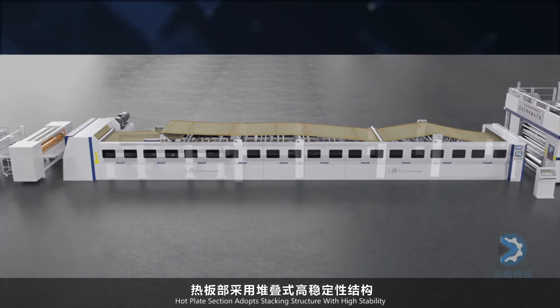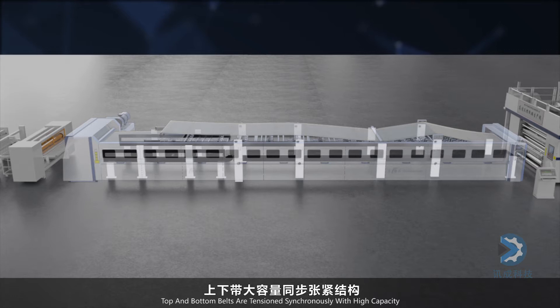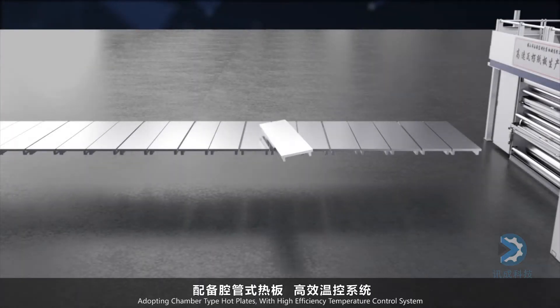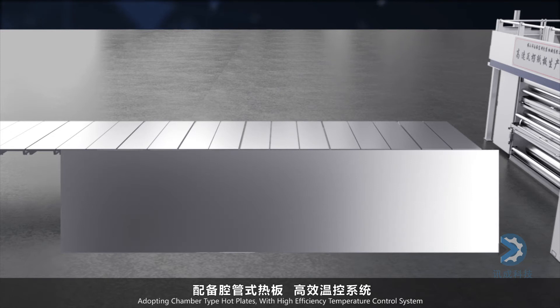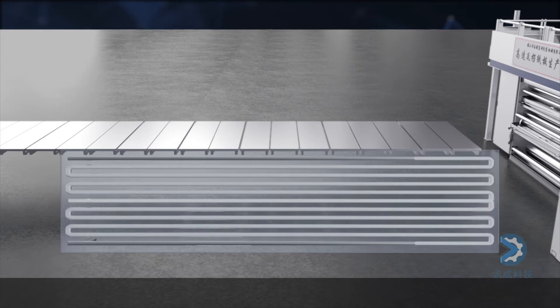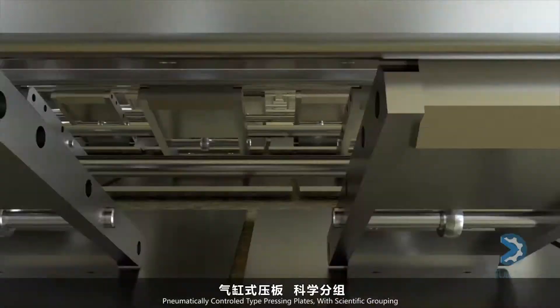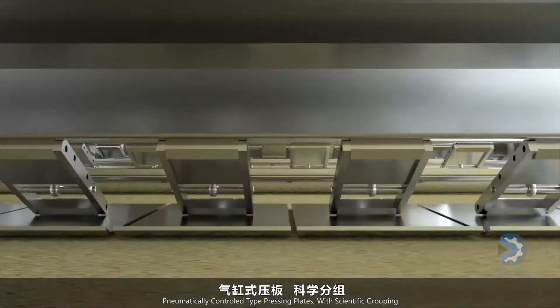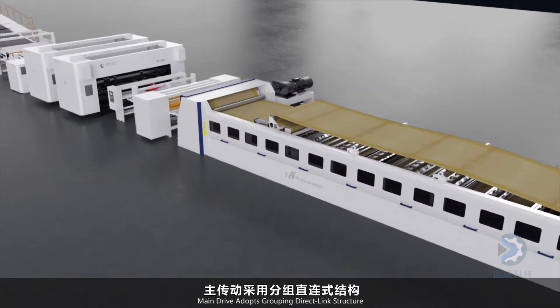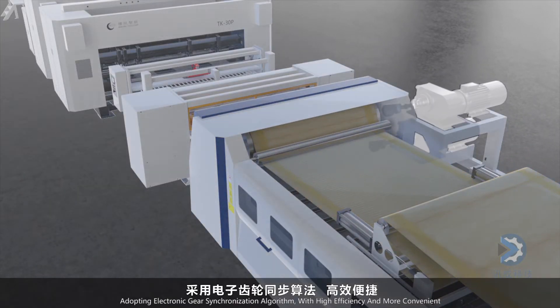A stacking structure for hot plates provides high stability. Top and bottom belts feature a high-capacity synchronous tension structure, and auto alignment devices are standard equipment. Chamber type hot plates with a high-efficiency temperature control system are used. Pneumatic pressing plates with scientific grouping and a grouping direct link structure for the main drive adopt an electronic gear synchronization algorithm for efficient and convenient operation.